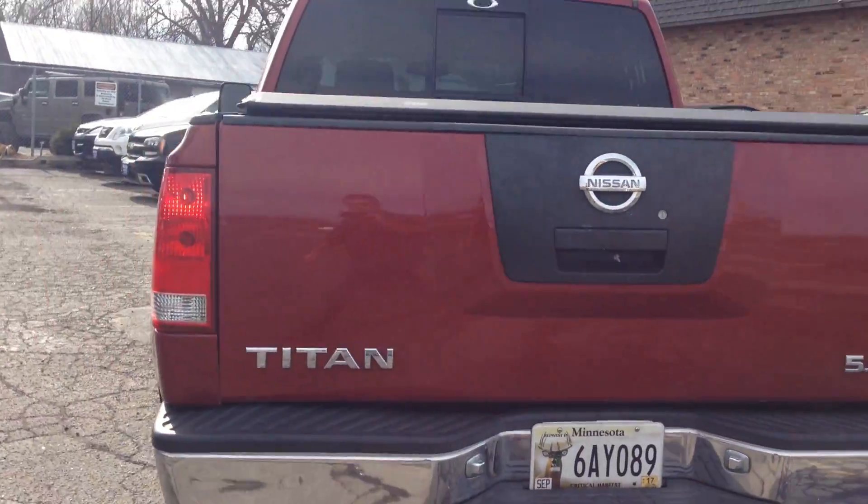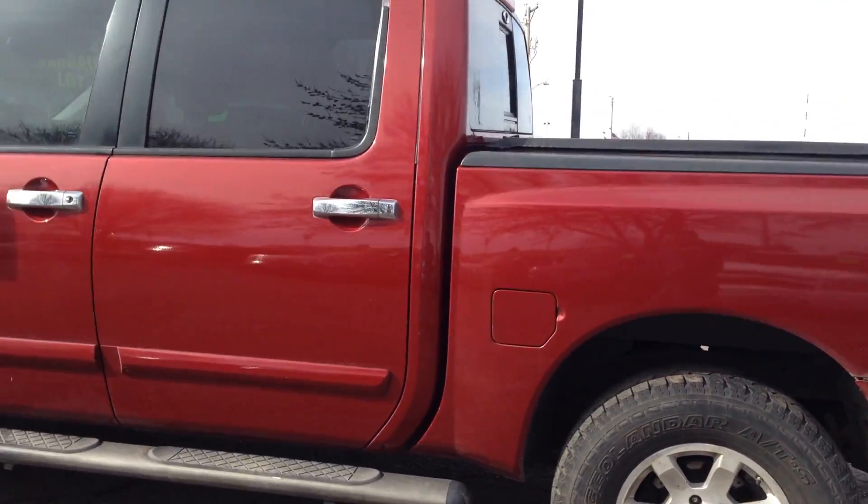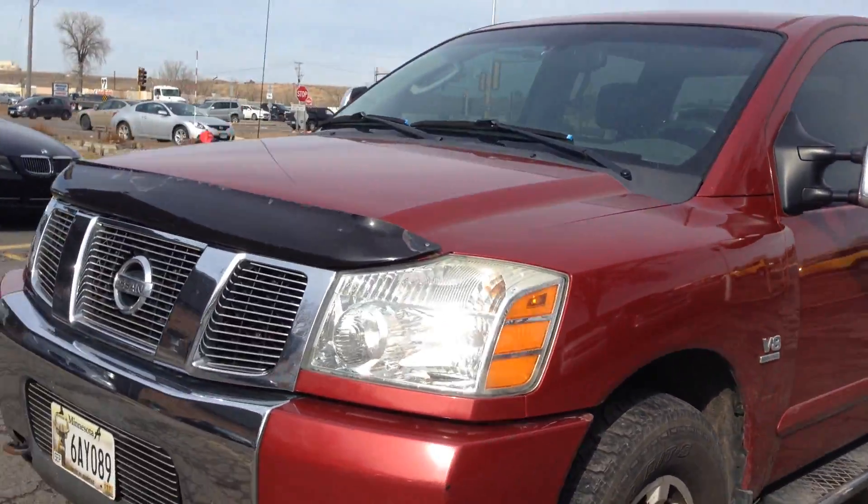It's got a hard tunnel cover, factory tinted windows, and a tool box on the side. Beautiful condition, dark red in color, with telescopic towing mirrors, chrome door handles, and mirror covers.